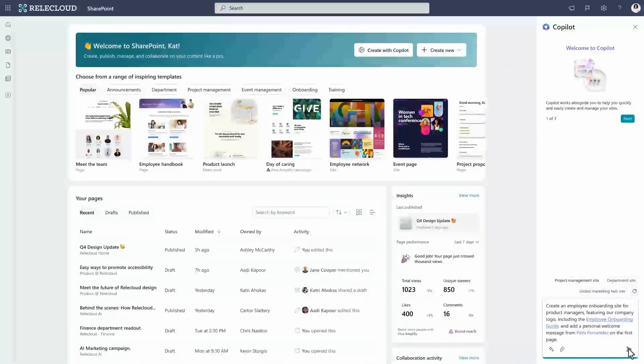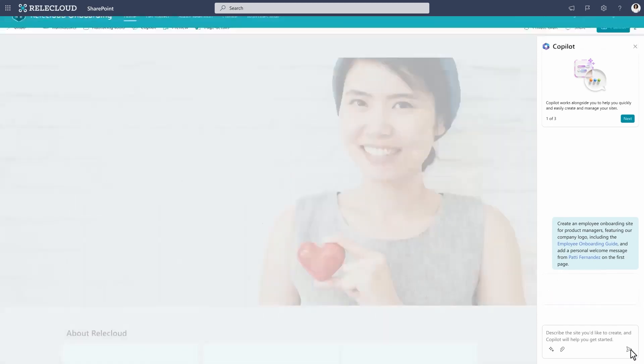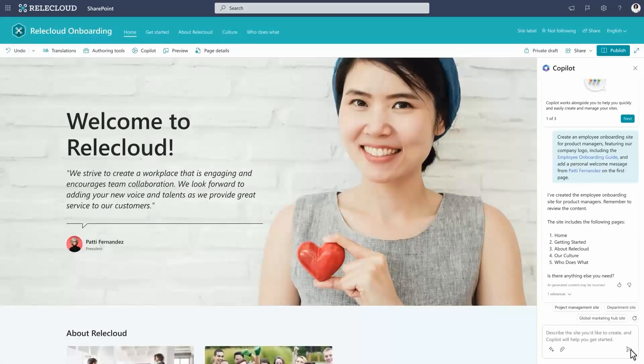So, with just a simple sentence and an uploaded PowerPoint file, Copilot is able to create a new site and start populating it with information. And from what I can tell, if you're not good at page design, that won't even matter anymore because Copilot will be able to come up with pretty nice-looking designs.